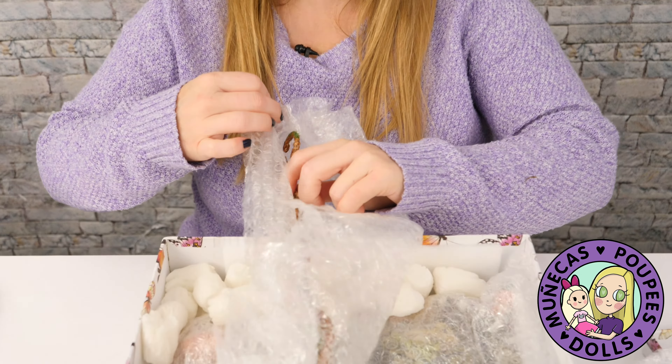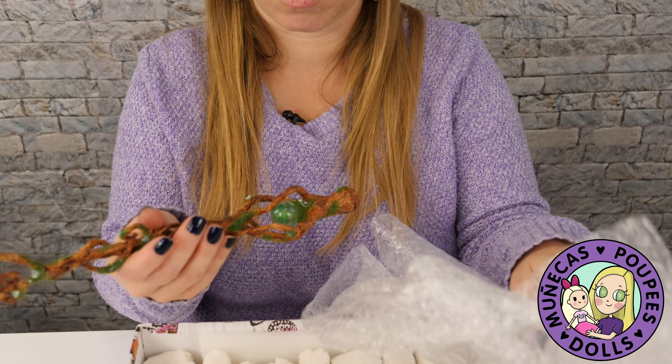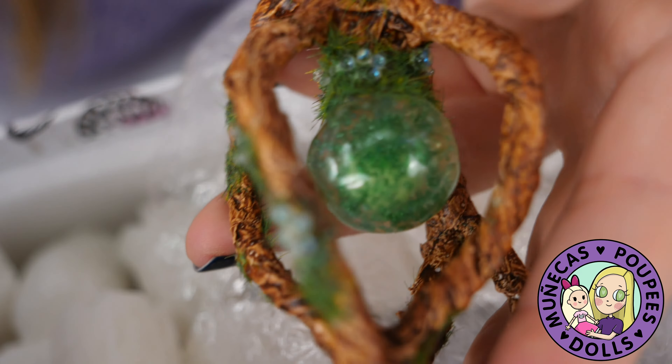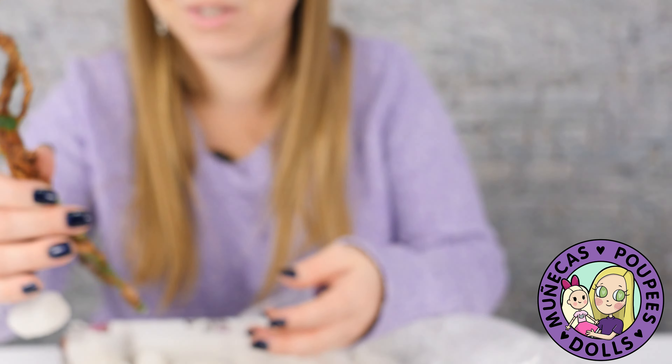Oh my gosh, would you look at this — so this is her staff! Look at that! You've got a glass bubble here in the middle, and then this is just so realistically sculpted all the way through with moss, and there are little beads that look like little dew drops or gemstones — they're iridescent. Wow, this is just amazing.